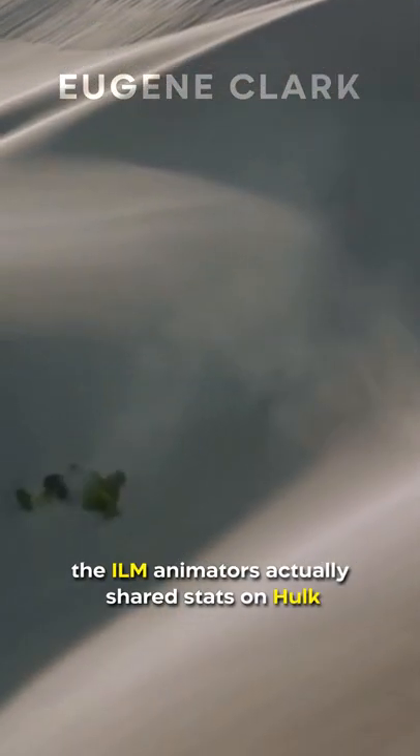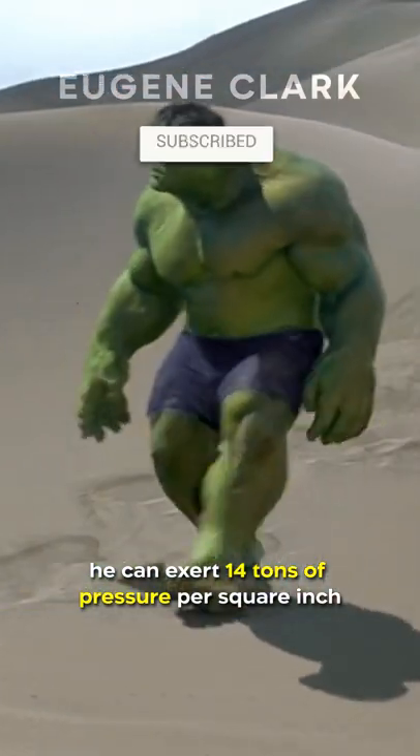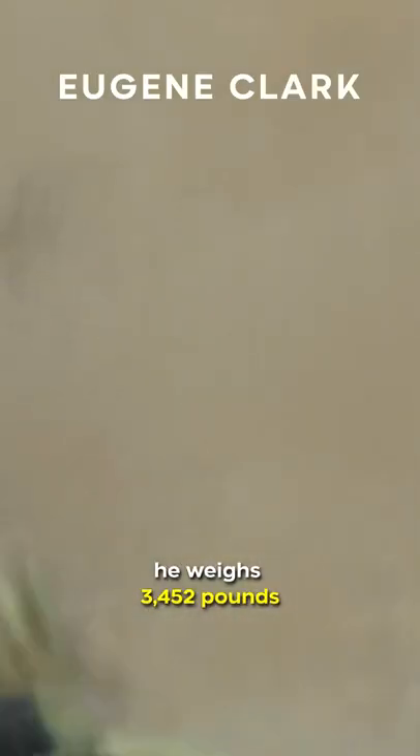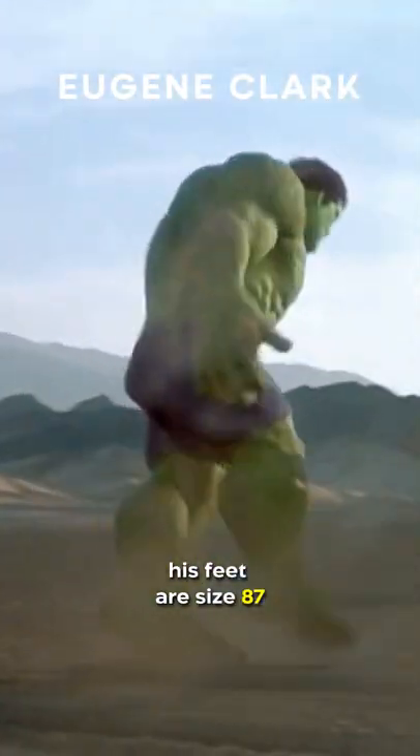Did you know in Hulk, the ILM animators actually shared stats on Hulk. He can exert 14 tons of pressure per square inch. He weighs 3,452 pounds. His waist is 12 feet and 10 inches. His feet size are size 87.